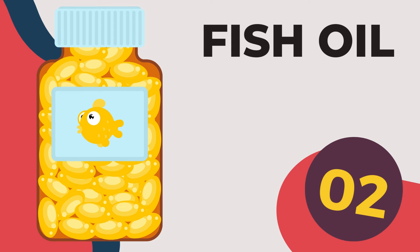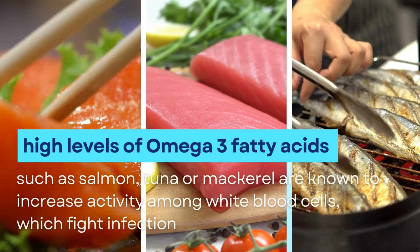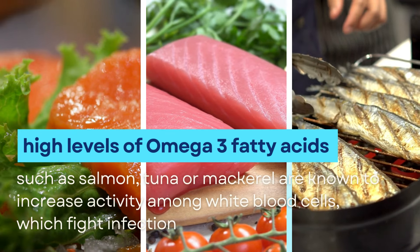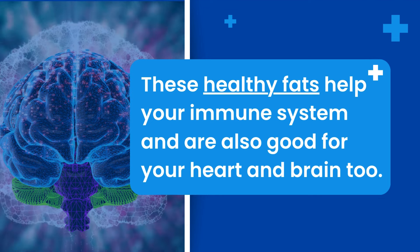2. Fish oil. Fish that have high levels of omega-3 fatty acids, such as salmon, tuna or mackerel, are known to increase activity among white blood cells, which fight infection. These healthy fats help your immune system and are also good for your heart and brain too.